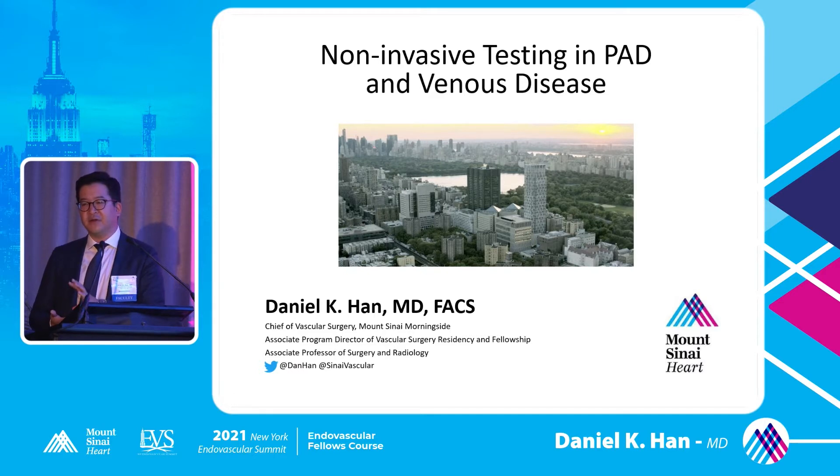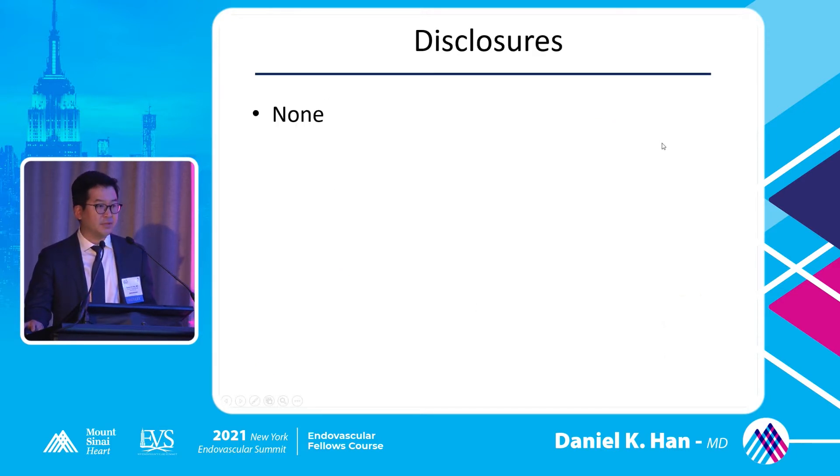If you're planning on having an endovascular lab, I encourage you to look into getting your RPVI. The scope of the RPVI test is outside the realm of this talk, but it gives you the ability to hold your own vascular lab, work with a good tech, and do your own diagnostic studies. We're going to go over some of the things we look for and the tests we can do — 25 minutes for non-invasive testing covering venous and arterial disease is a lot, but I'll cover the highlights.